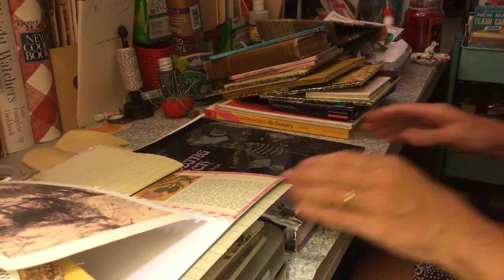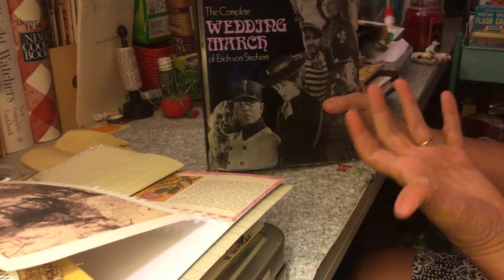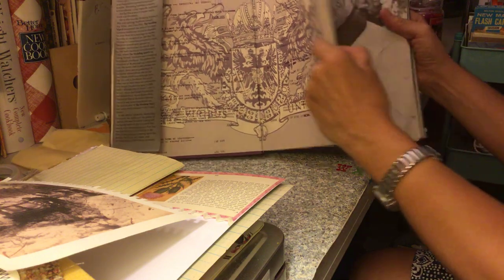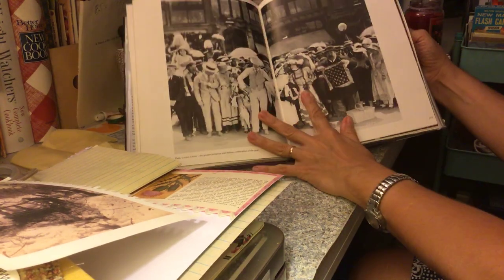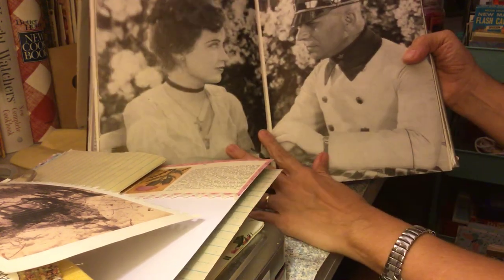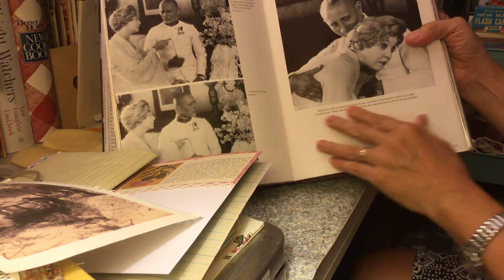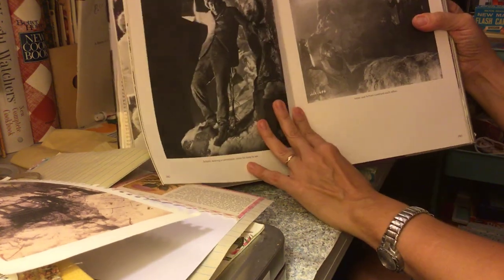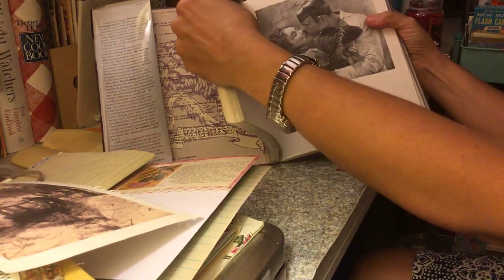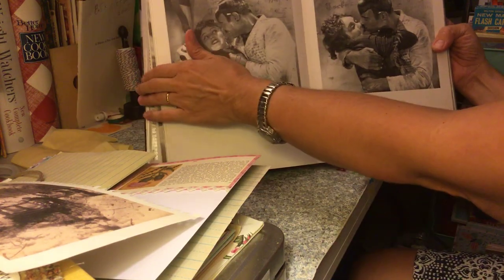This one is called 'The Complete Wedding March.' Not really sure what that means, but it must have been a movie and this is like the script or something. It's got great pictures in it — looks like it must have been a silent movie, just a bunch of black and white pictures.